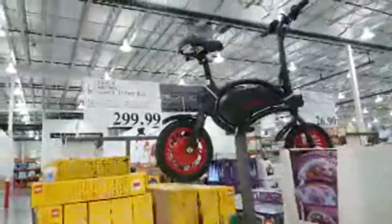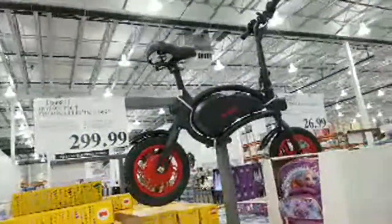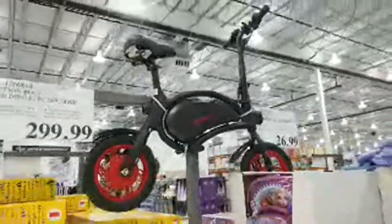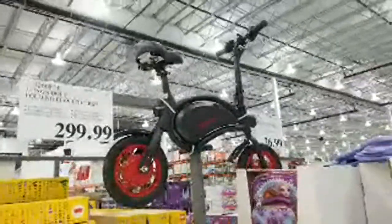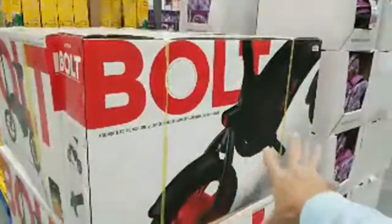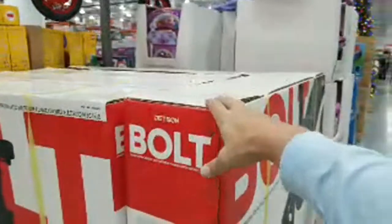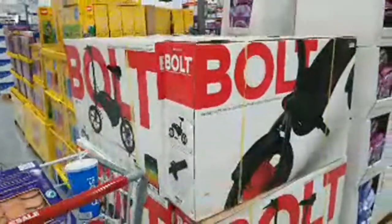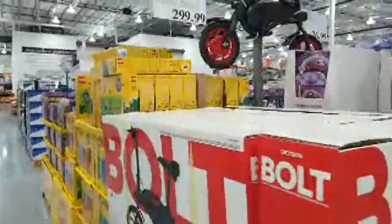This is the Jetson Bolt folding electric bike for $299 — 250-watt hub motor. What a totally off-the-wall look and design. The box is maybe three and a half feet long, about nine inches deep, and two feet tall.